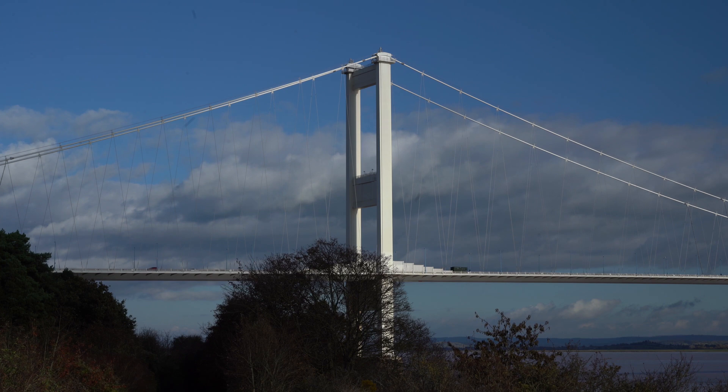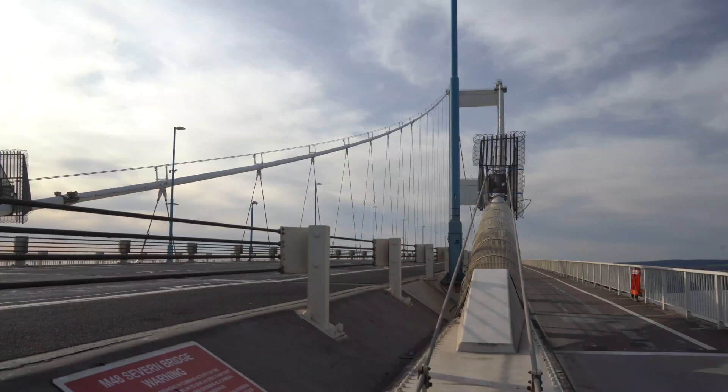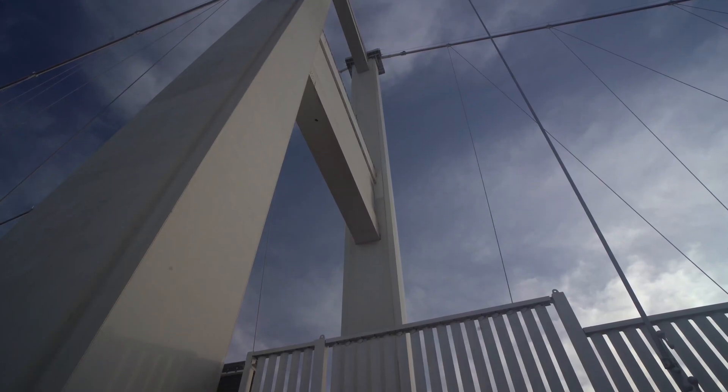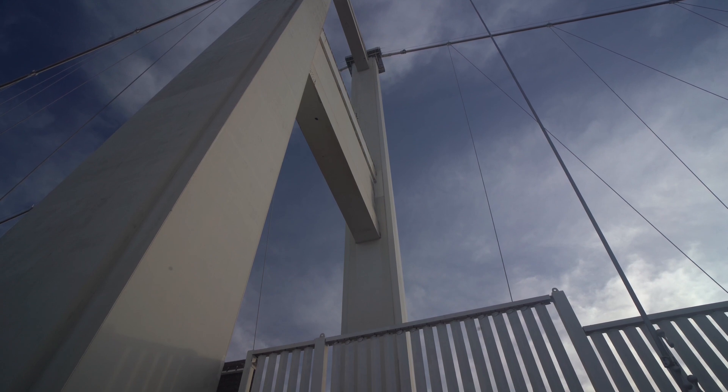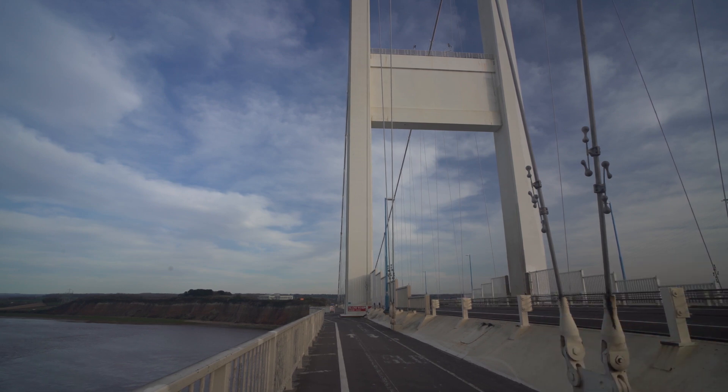From a distance the bridge appears as serenely poised as a ballerina in the middle of an implausibly long, slow jeté. Up close you realise that, like the dancer, it is working extremely hard. Every cable, shackle, bolt and spar — its muscles and sinews — are straining. No excess weight, no decoration, pure dynamic structural efficiency. At the centre of the span you feel the throbbing and flexing in response to the movement of traffic and wind. It is alive.